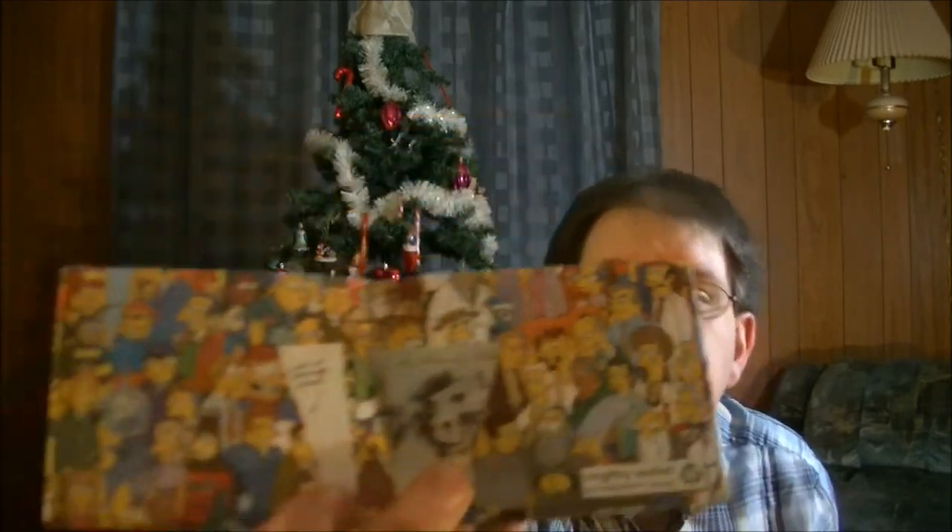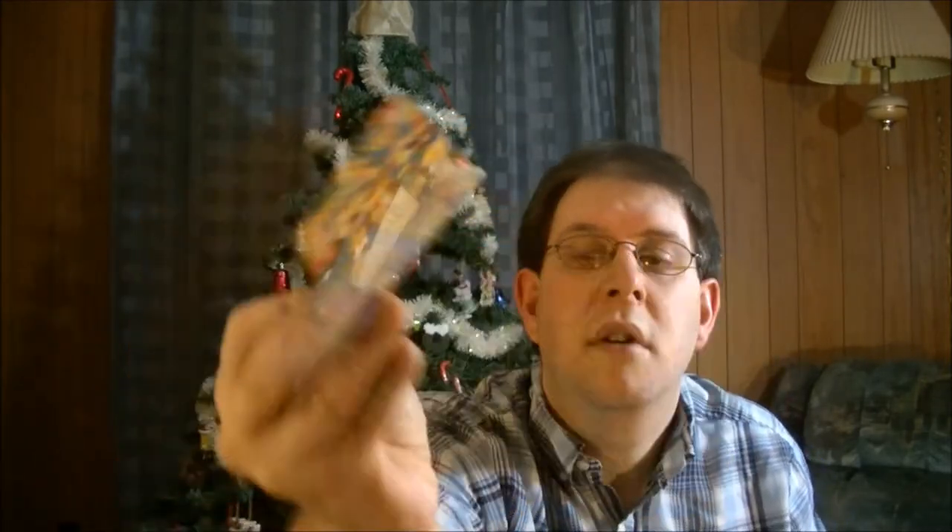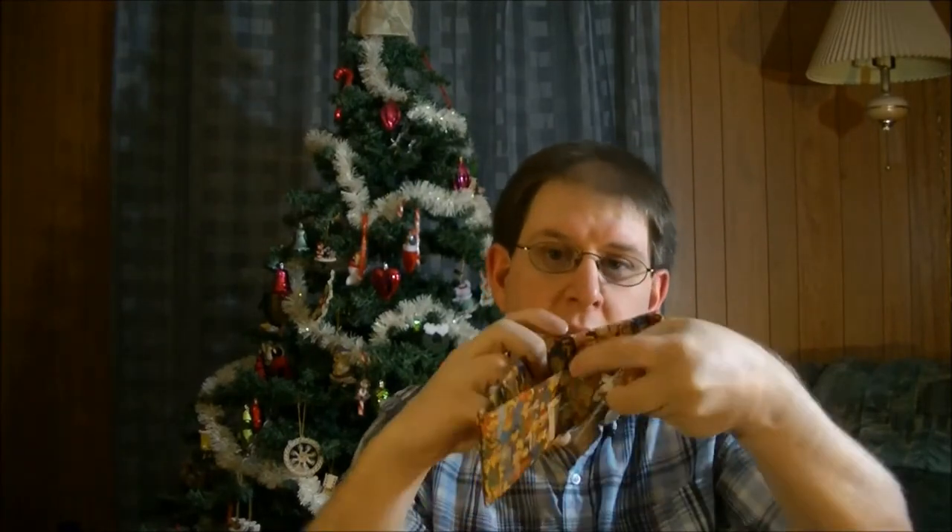And then we have a wallet. It's a recycled wallet. Apparently they had one last year as well. And this one indicates this is the Simpsons. So that's cool. And then it opens up — all that good stuff. I've never had a recycled wallet before so that's pretty interesting.